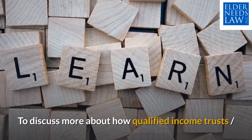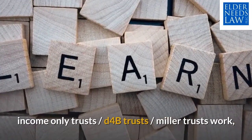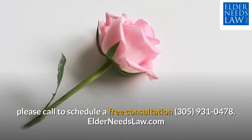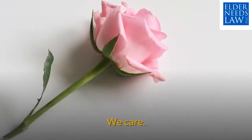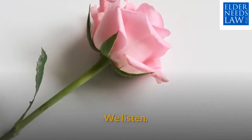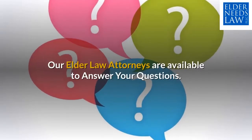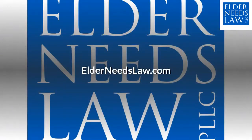To discuss more about how qualified income trusts, income-only trusts, D4B trusts, and Miller Trusts work, please call to schedule a free consultation at 305-931-0478. Elder Needs Law — we care, we listen, we can help. Our elder law attorneys are available to answer your questions at elderneedslaw.com.